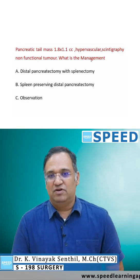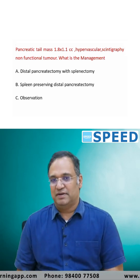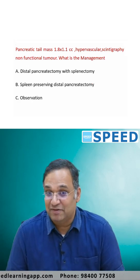A pancreatic tail mass, 1.8 by 1.1 cm, hypervascular. Scintigraphy showed a non-functional tumor — one of the most common tumors of the pancreas. What is the management? Given that it is hypervascular and non-functional, what could be the answer?